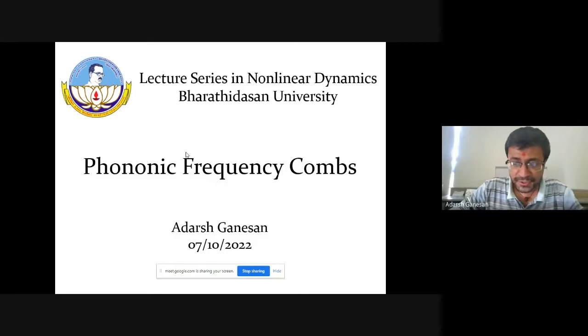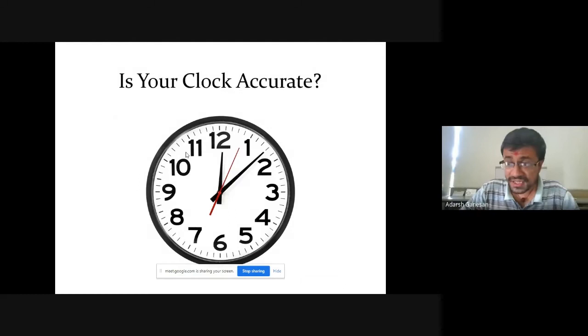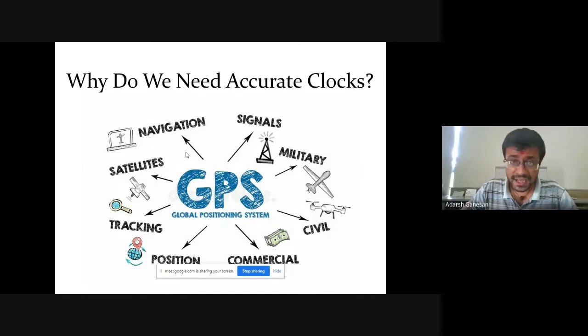I'm going to talk about phononic frequency combs. Thank you so much for the opportunity. It's really great to present this work to the Bharatan University audience. Let me start off by asking you a question: is your clock accurate? You may say yeah, good enough, I can know what the time is. But is it accurate enough? Maybe it's accurate for you, but it's not accurate for GPS. GPS actually needs a much better clock, be it navigation, time stamping, or financial transactions — in all these application spaces, you require accurate clocks.